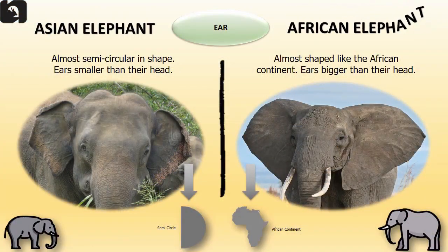The ear of the Asian elephant is almost semi-circular in shape and smaller than their head. African elephants' ears are almost shaped like the African continent and bigger than their head.